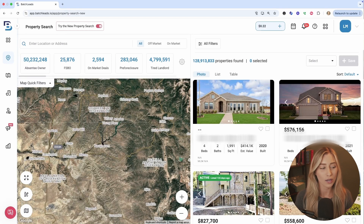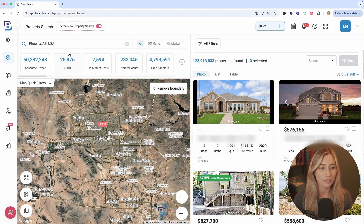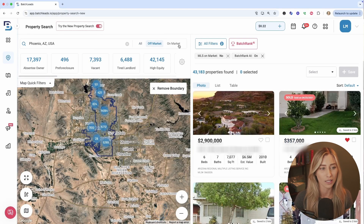Start by either using the search bar or draw a boundary in the bottom left-hand corner, but we're going to use the search bar and go to the city of Phoenix, Arizona. To use the AI feature within Batch Leads, you do want to be focusing on off-market opportunities. There's on-market information available if that's what your focus is, but let's choose off-market.